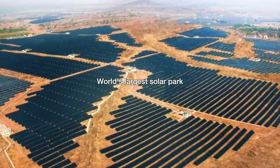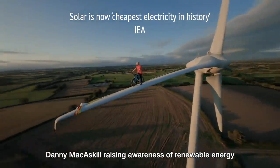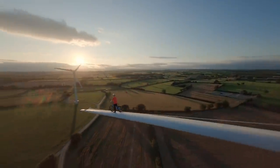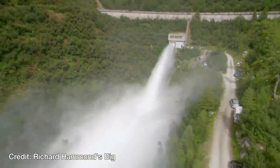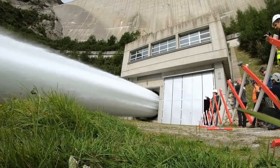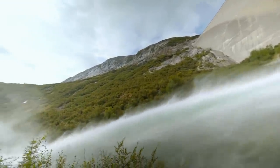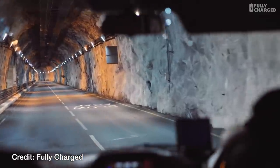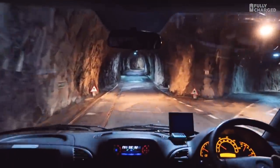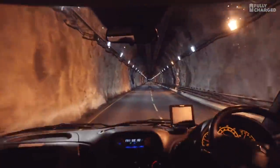Solar and wind are now the cheapest sources of electricity, and to take over, they need long-lasting energy storage. Currently, 99% of electricity is stored as water pressure. This is what 20,000 litres per second looks like. Now imagine 25 times more water — that's how much can flow through one of the world's biggest batteries, deep inside a mountain in Wales.